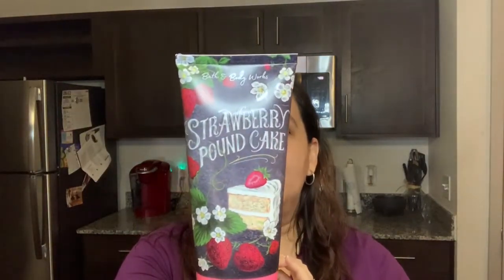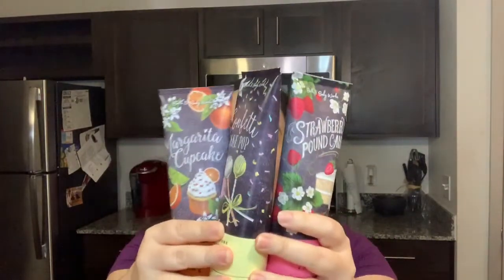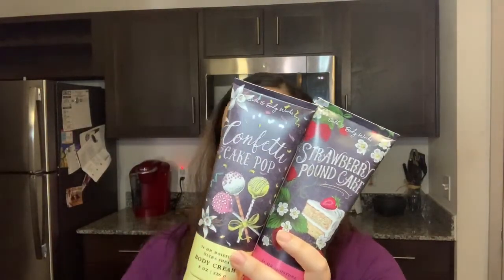So the very first one we have is Strawberry Pound Cake. I chose the moisturizing creams because the packaging was super pretty to me, so I definitely had to get these instead of the lotions. The packaging was worth it — I think it was like a dollar more than the regular lotion — but the packaging for these was so cute. You can also display them in your bathroom and they look really nice.